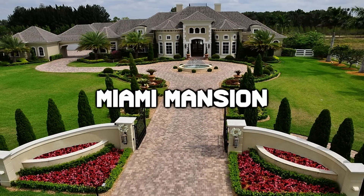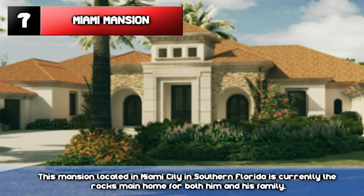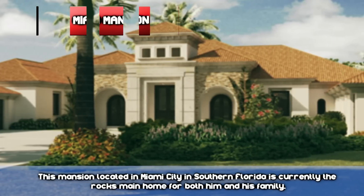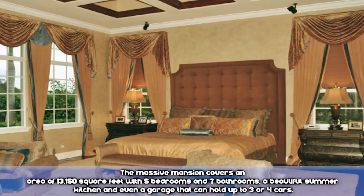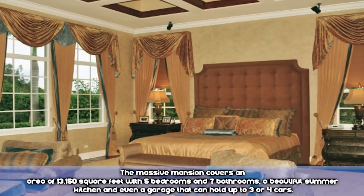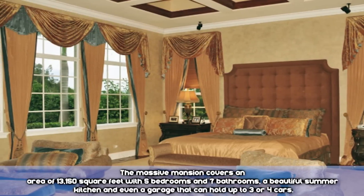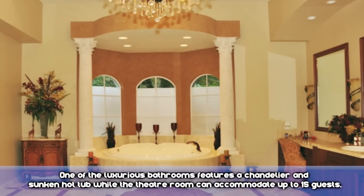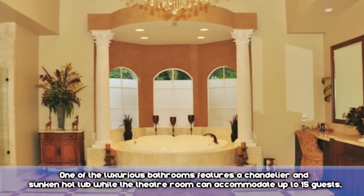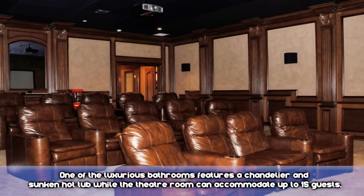Number 7: Miami Mansion. This mansion, located in Miami City in Southern Florida, is currently The Rock's main home for both him and his family. The massive mansion covers an area of 13,150 square feet, with five bedrooms and seven bathrooms, a beautiful summer kitchen, and even a garage that can hold three to four cars. One of the luxurious bathrooms features a chandelier and a sunken hot tub, while the theater room can accommodate up to 15 guests.